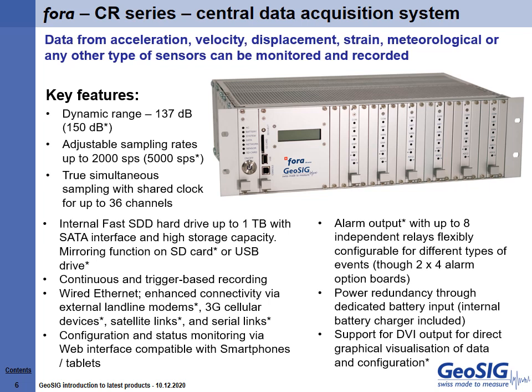Data from acceleration, velocity, displacement, strain, meteorological, or any other type of sensors can be monitored and recorded with superior data quality. Its design is based on years of experience creating solutions for earthquake, seismic, structural, dynamic and static monitoring.